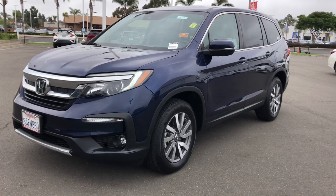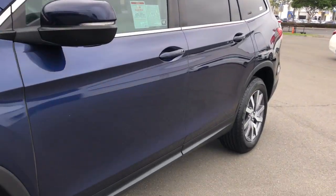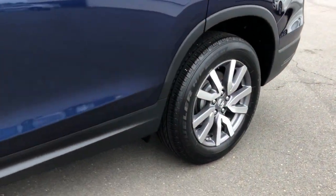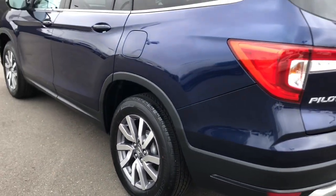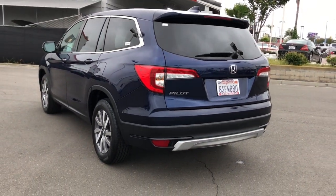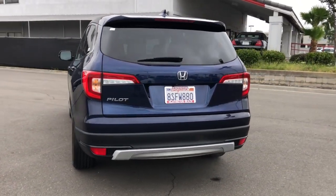Enjoy the view of this 2020 Honda Pilot. With less than 25,000 miles on the odometer, this vehicle stands out from the rest. Give in to your craving for an SUV that's both rugged and refined. This Pilot is versatile, spacious, and designed for all-weather adventure, as well as comfortable cruising.